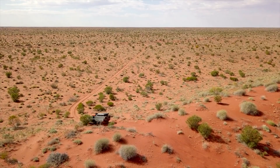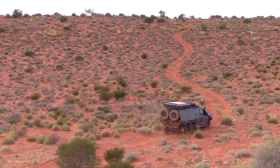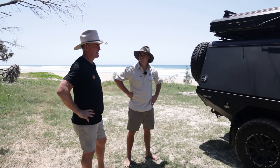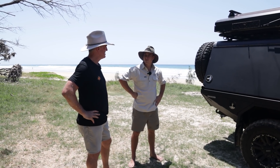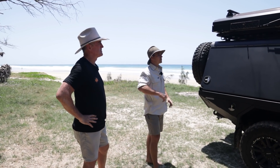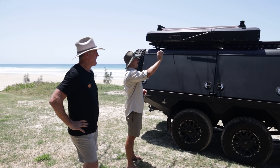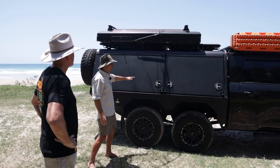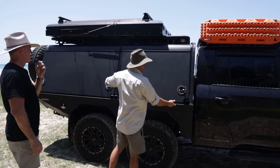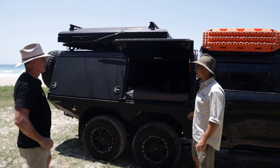We touched on fuel a little earlier - about a thousand k's range. How many fuel tanks? It's got the original tank in the front and then a 200-litre Brown Davis in the back end. What's the original on the 200s? I think it's 110 litres, something like that. So you've got just over 300 litres of diesel total. All right, let's get into the canopy - the exciting stuff.